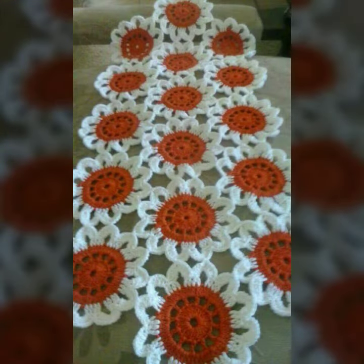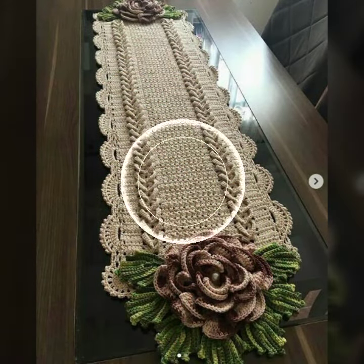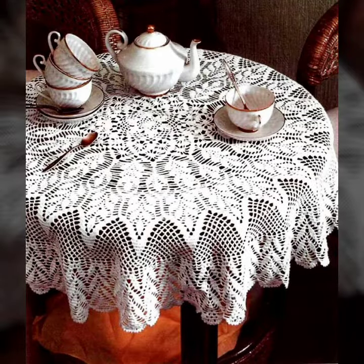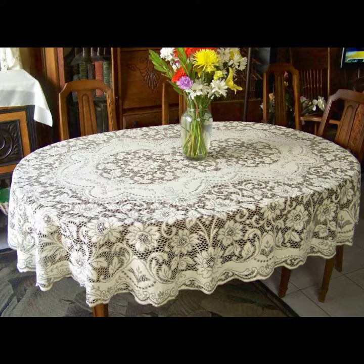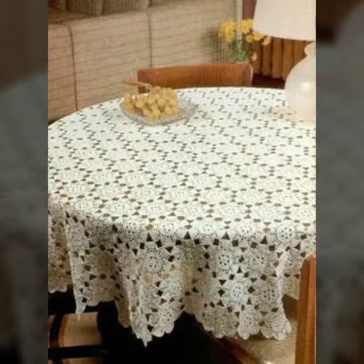I suggest you must watch my video till the end for more designs and ideas. If you want to buy these very beautiful crochet table cover designs, I will tell you some store names like Etsy, Wish.com, and Amazon.